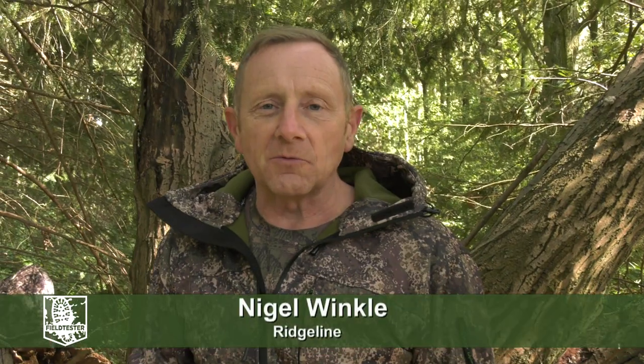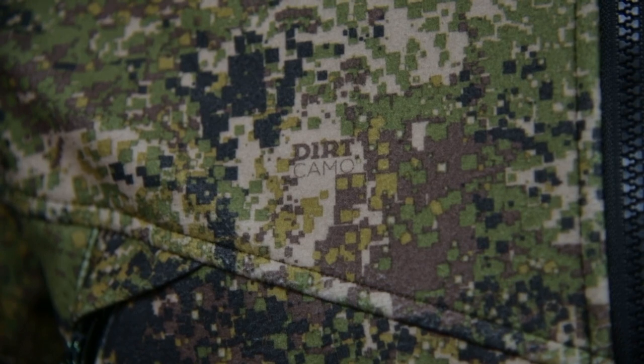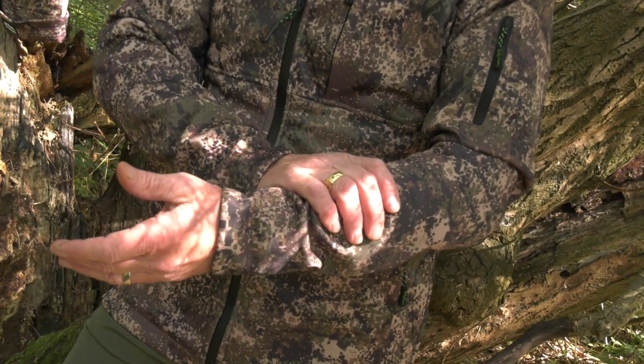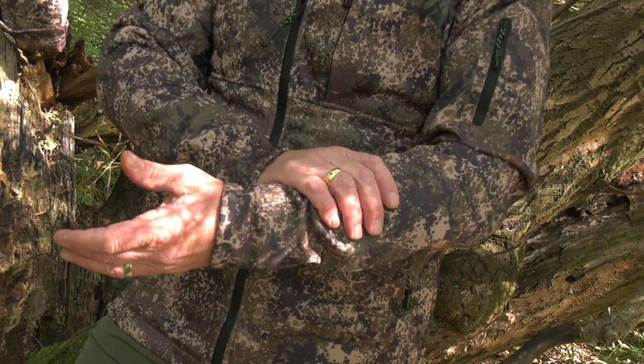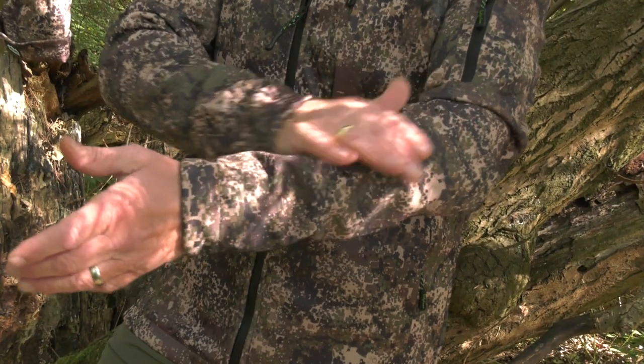This is the Ridgeline Ascent softshell jacket. You'll see it in the new Dirt Camo — it comes in two colours. Softshell is an excellent fabric for hunting because it's light and also quiet. When you rub it against trees or any vegetation, there's no noise.